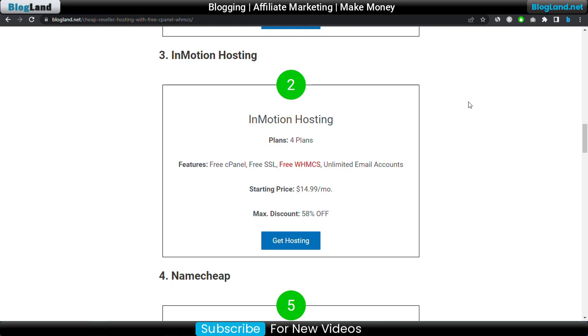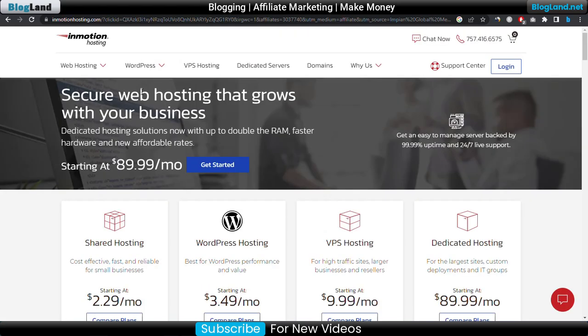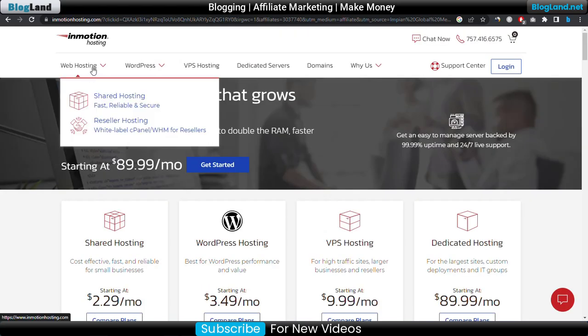Number three best reseller hosting is InMotion Hosting. It provides four plans with free cPanel, free SSL, free WHMCS, and unlimited email accounts. The starting price is $14.99 per month and you get a maximum discount of 58 percent. To buy, click on 'Get Hosting' and from the top menu click on 'Go Hosting' then 'Reseller Hosting' to see the plans.